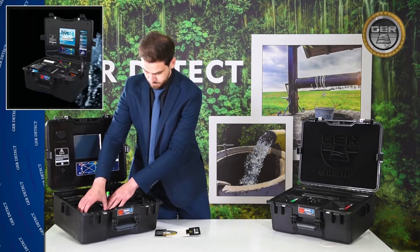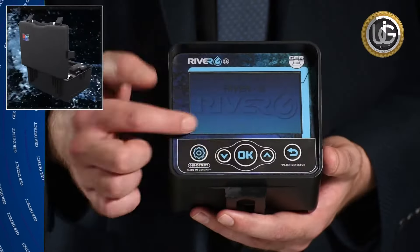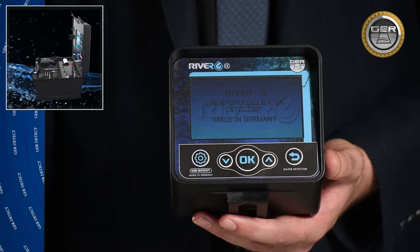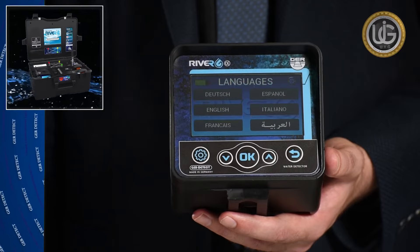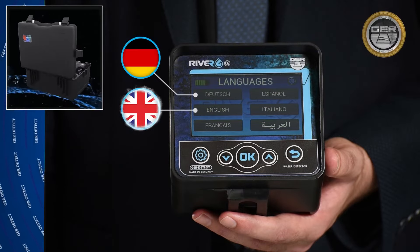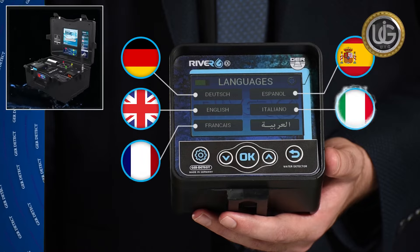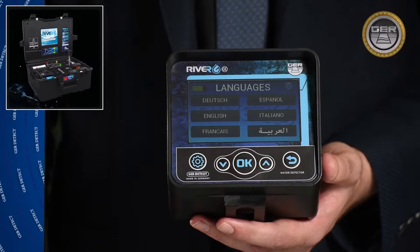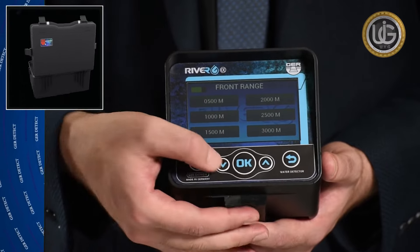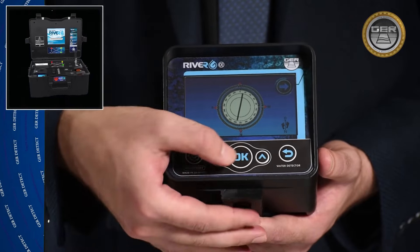The main unit of the long-range system has several characteristics: a high-resolution color display that supports touch, support for six different languages — German, English, French, Spanish, Italian, and Arabic — and the main unit runs on both touch and keyboard systems. It also includes a digital compass to determine the search direction.